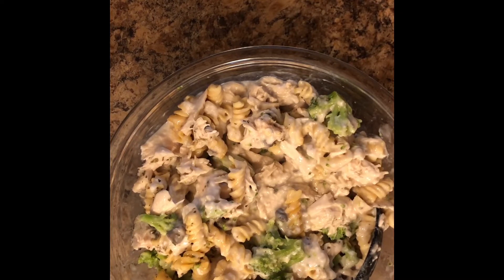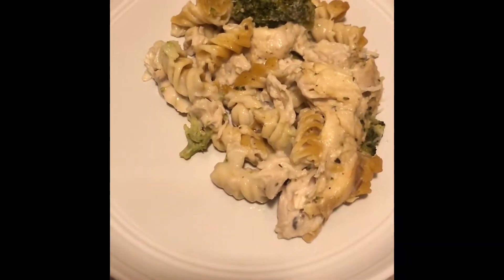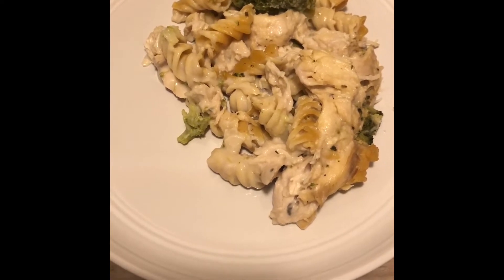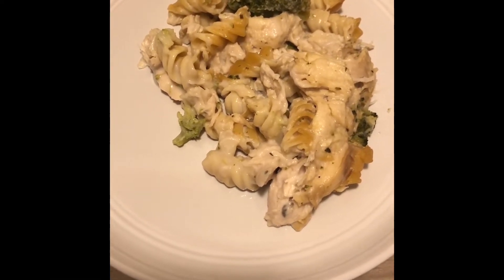Once you've baked for 50 minutes, you're going to remove from the oven and add a topping. This could be shredded Parmesan cheese, which is what I'm going to use for this particular recipe. You could also use shredded cheddar or another cheese you might have on hand, breadcrumbs, or crushed up crackers. Then you're going to bake for an additional 8 to 10 minutes and then you're done. Here's your final product.